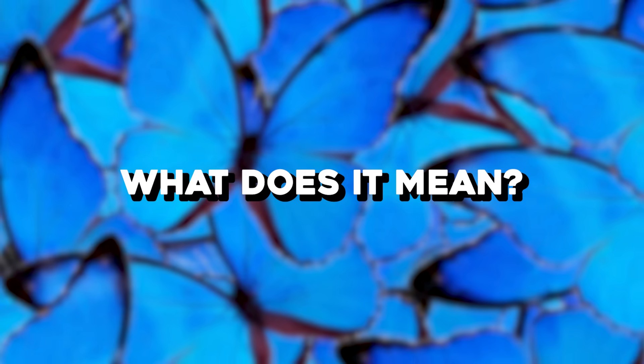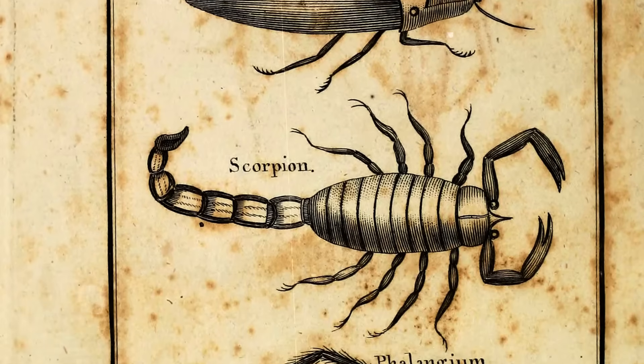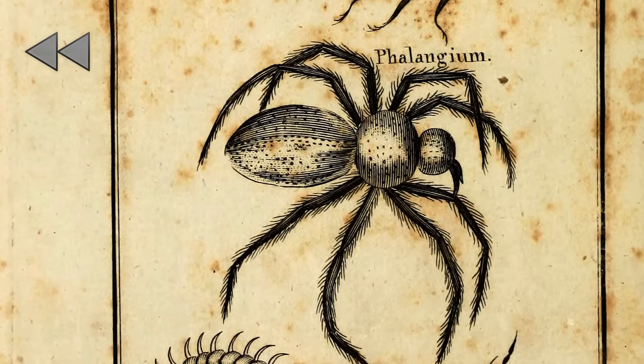What does this all mean? To understand it, we must go back a little into the past, to the origin of insects.